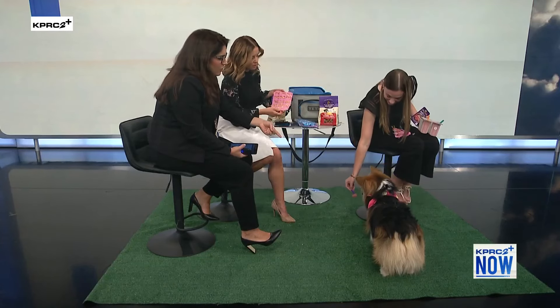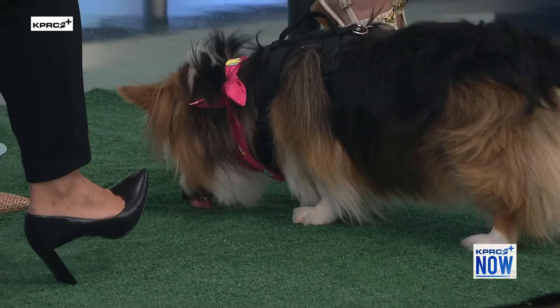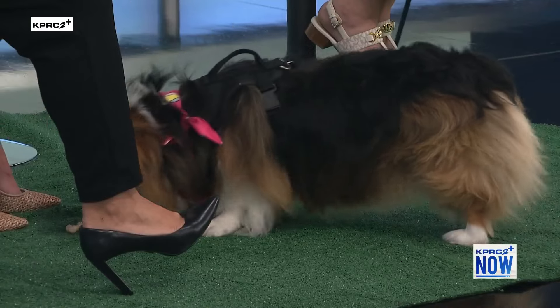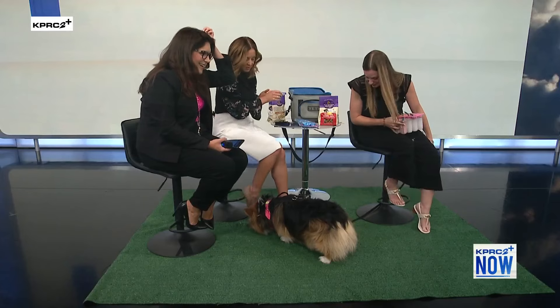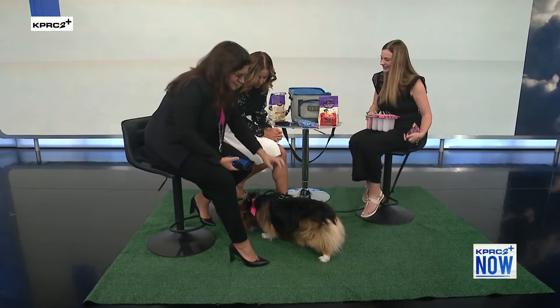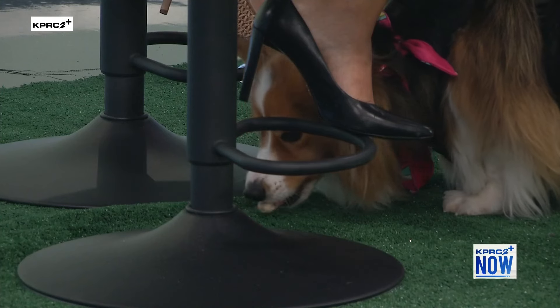He went crazy when you brought that one out, but he did sit for these. Let's put one next to it and see if he stops with the watermelon and goes for the shredded chicken. Yep — the winner! He did like the fruit too, but either way, whichever they choose, it's a good idea to have some of these on hand in the freezer to make sure they're cooling down.